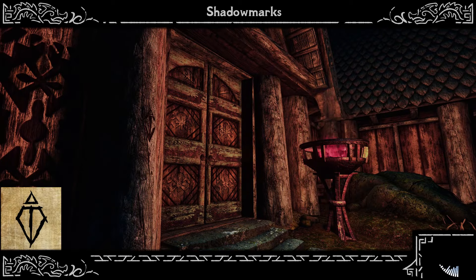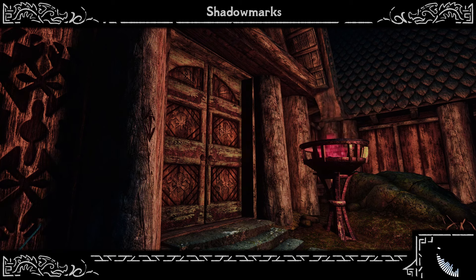Fence. This should quickly become your favourite Shadow Mark. The person near this mark will buy your hard-earned stolen goods for a fair price.